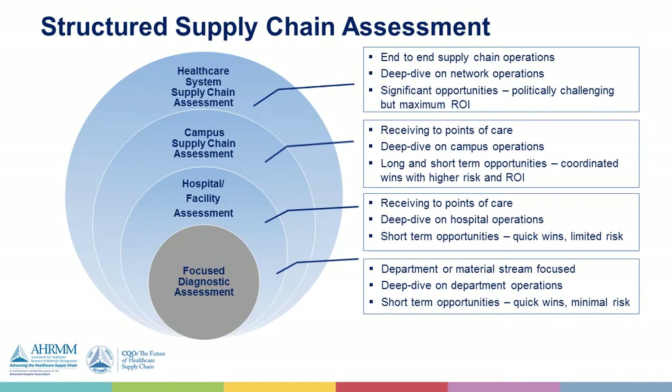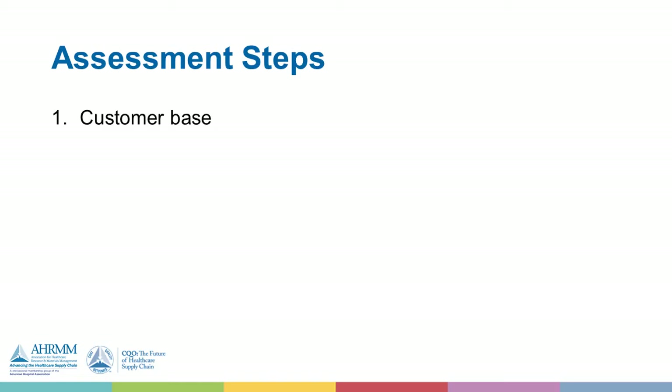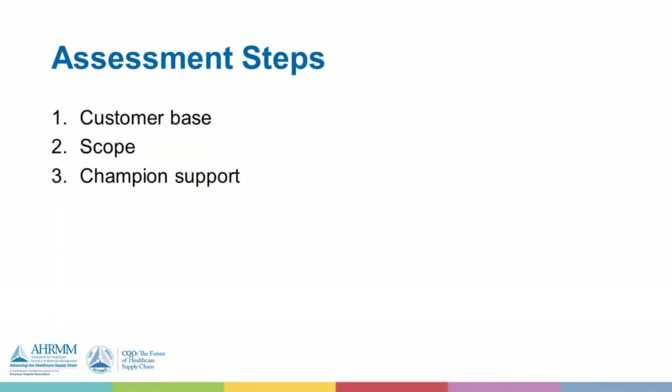As you think about doing an assessment, the first thing you need to consider is who are my customers — who am I supporting? You need to recognize that there may be supply chain operations managed by clinical staff, with certain pieces managed by different departments. So you may have to take a holistic view to understand the customer base and where you fit within it, to get a good understanding of the baseline before you start making any changes.